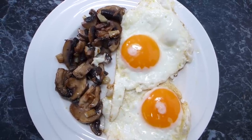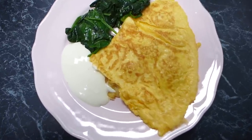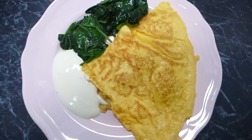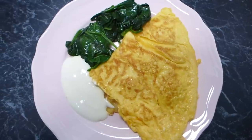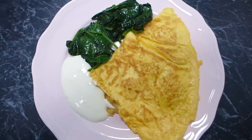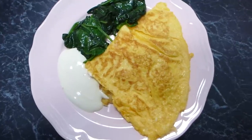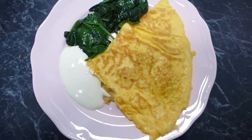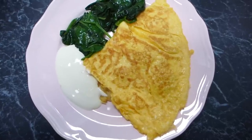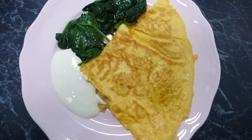This is my breakfast for morning number two. I've made a big cheesy omelet — you can see the cheese oozing out, the size of it — and I've served it with a big dollop of sour cream and some sautéed spinach. It's a basic cheese omelet: I beat together a couple of eggs and a little bit of cream, cooked the omelet, put cheese inside, and let it go gooey and melty.